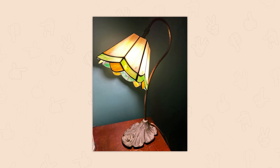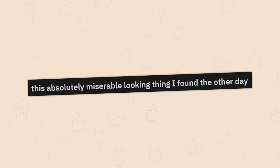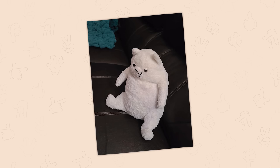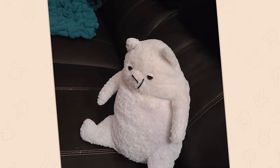Area Rescue Ministry thrift store find, eleven dollars. Oh, it's one of the tackiest lamps in existence and I love every millimeter of this thing. This absolutely miserable looking thing — I found it the other day. Well, I'm glad you brought it home, and now it's gonna be more comfortable while looking miserable and a little sad.